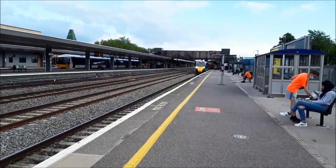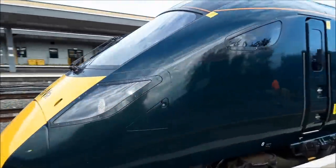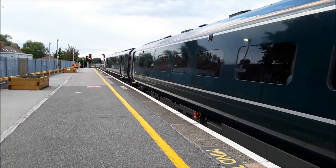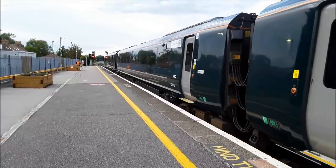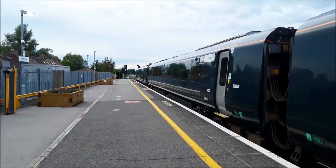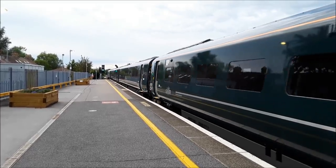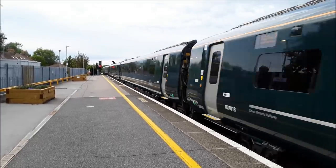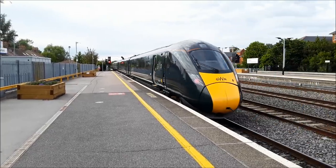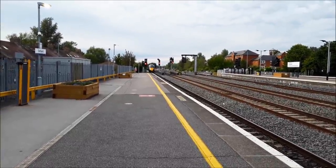Coming in is the 1848 Great Western Railways service from London Paddington to Worcester Foregate Street — one of the more lengthy members of the Great Western family. So gliding her way in is going to be 800318. A little bit squeaky, but not the worst sound in the world. Departing now is the 1848 Great Western Railways service to Worcester Foregate Street. I love the acceleration of those units. That was rattling a bit though — it seems rattling a bit in the middle.